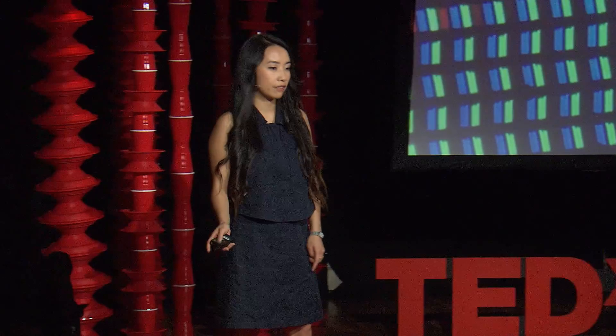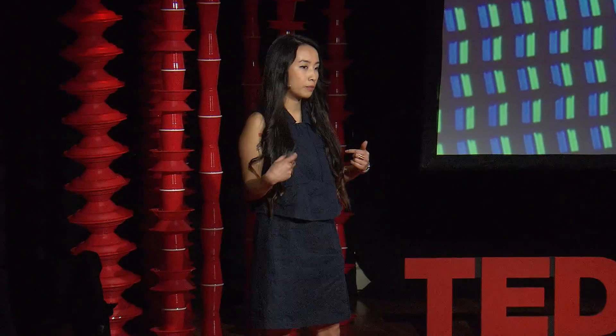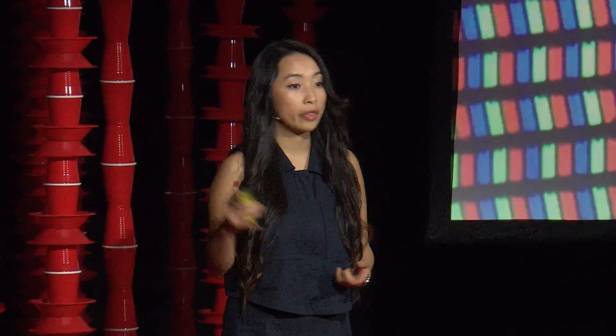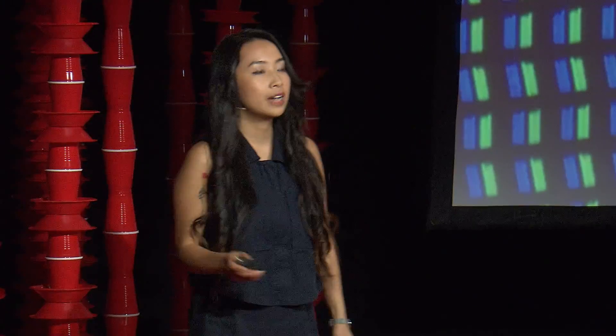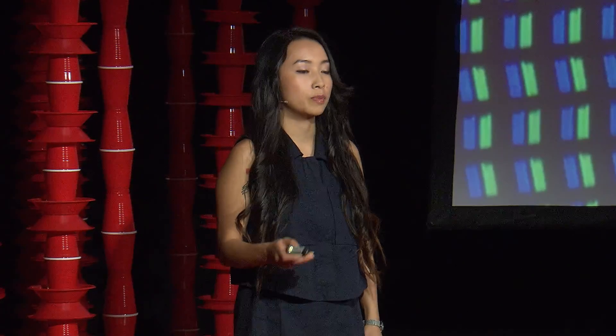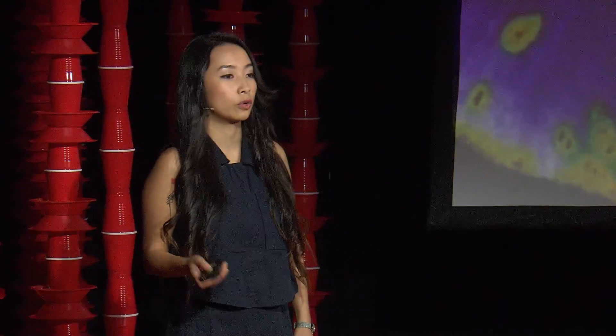Pixels, they blink, they flash, they change to signal information to us — a missed call or a discount, a weather update or a software update. This multifunctional pixel world is largely visual, and it calls upon our attention from out here to in there because it has something to say. While no doubt useful and amazing, we're overlooking an important world that's also speaking to us, and that's the organic world of molecules, of matter, of living systems.